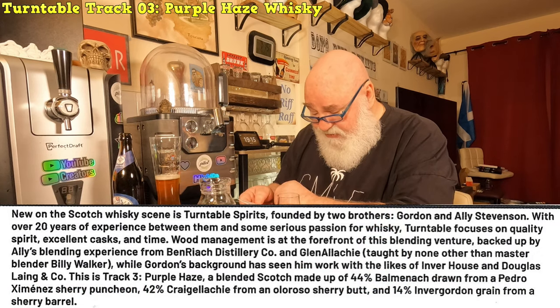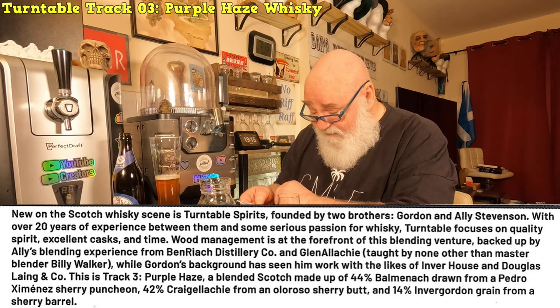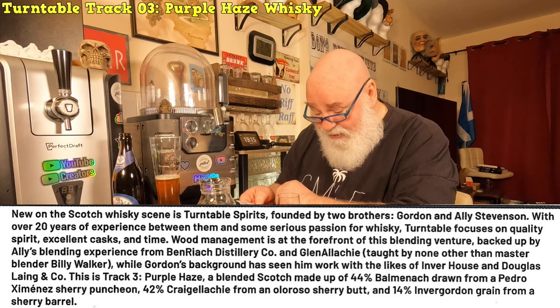New on the Scotch whiskey scene - Turntable Spirits, founded by two brothers Gordon and Ali Stevenson with over 20 years of experience between them and some serious passion for whiskey. Turntable focuses on quality spirit, excellent casks and time. Wood management is at the forefront of this blending venture, backed up by Ali's blending experience with Ben Riach Distillery Company and GlenAllachy, taught by none other than master blender Billy Walker. Gordon's background has seen him work with the likes of Inverhouse and Douglas Laing and Co.